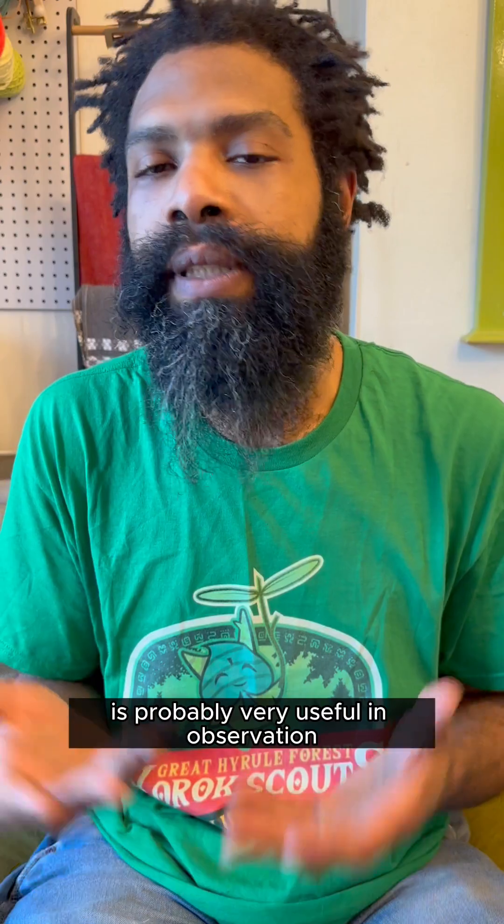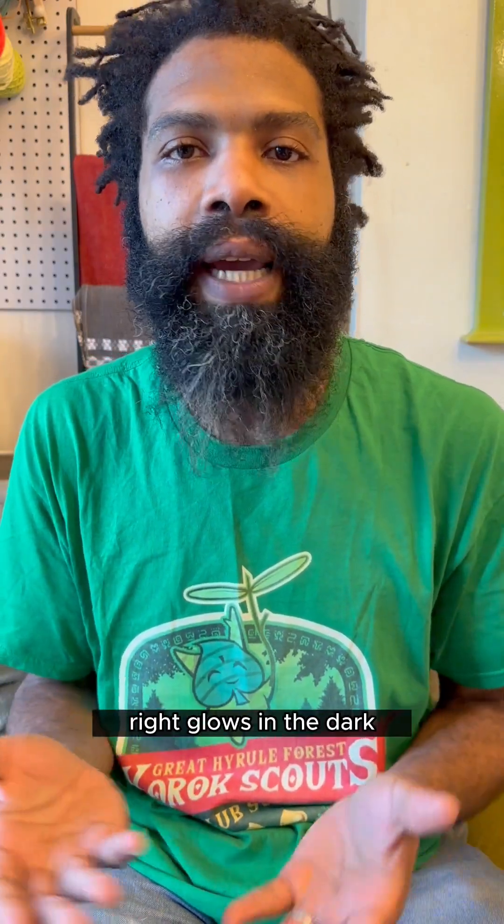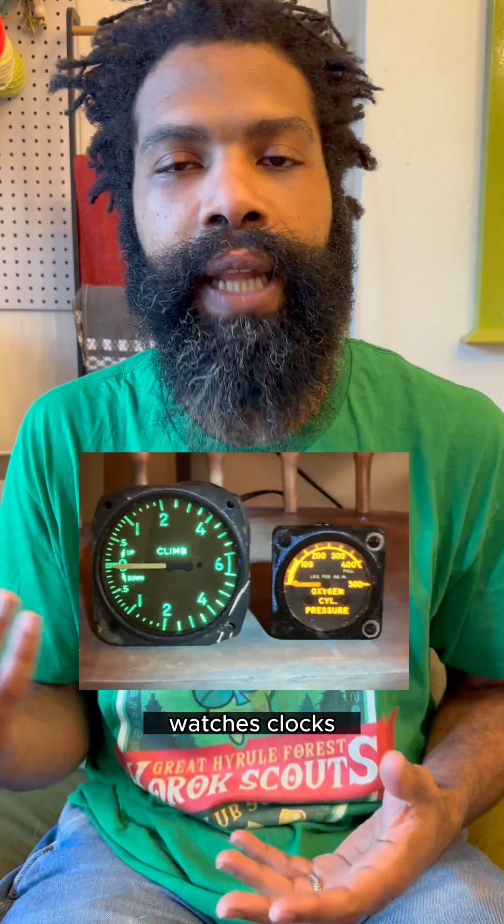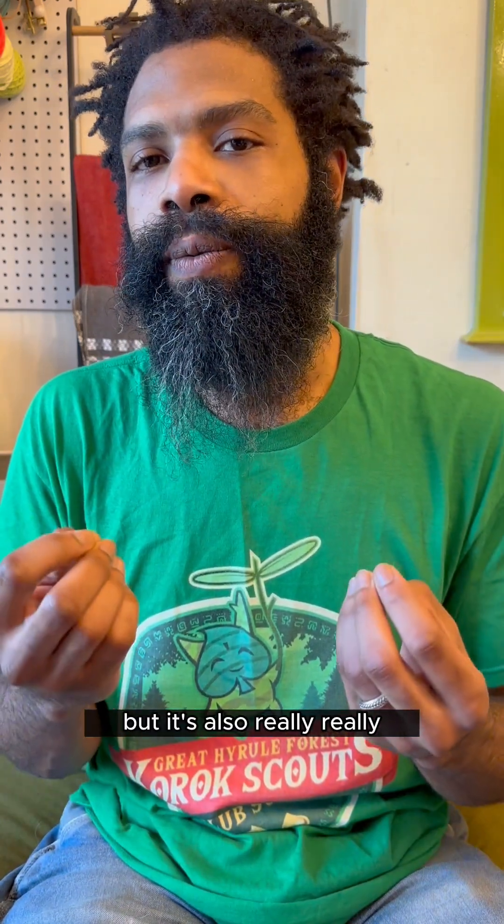Paint that glows on its own is probably very useful in observation — it glows in the dark, you use it on dials, ship fixtures, watches, clocks. But it's also really, really, really toxic.